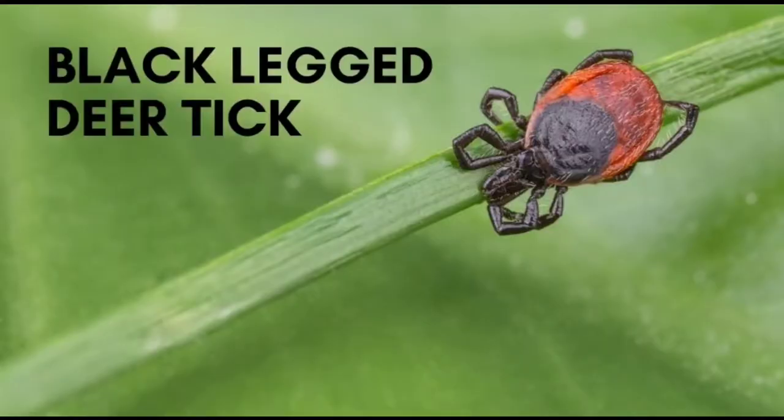The black-legged deer tick is the one that carries a bunch of illnesses. There are two different species: one in the Midwest, South, Southeastern, and Eastern states, and then the Western black-legged deer tick. The black-legged deer tick is notorious for carrying Lyme disease, anaplasmosis, babesiosis, Borrelia, ehrlichiosis, Powassan disease (which is a virus), Bartonella, and tick paralysis.